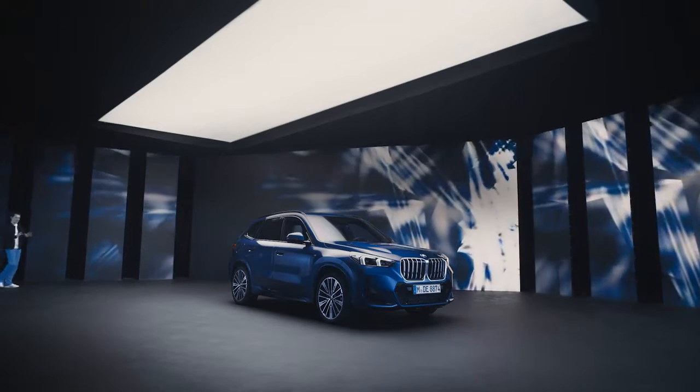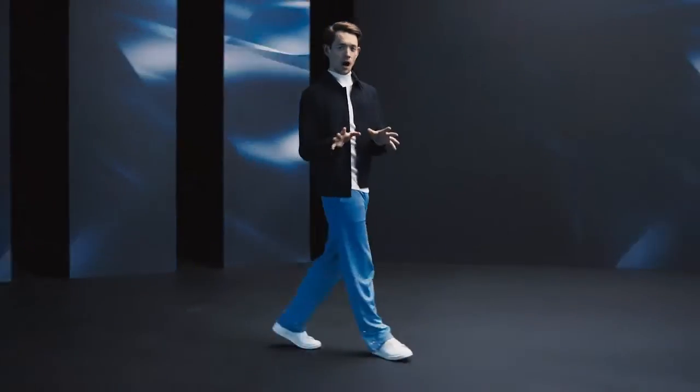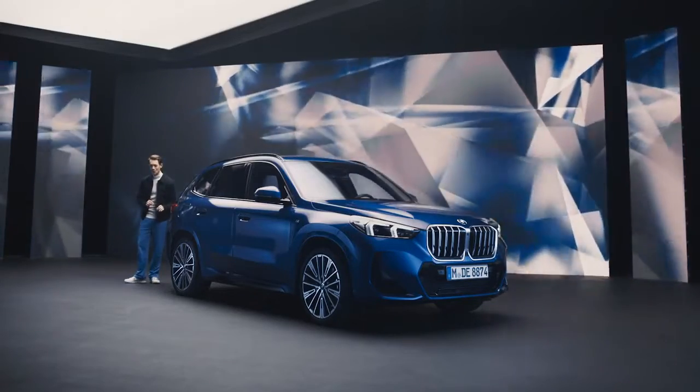Today everything's about digitalization. Imagine: after purchasing your car, you could add features that you did not pre-configure, just in the moment that you need them. How cool is that?